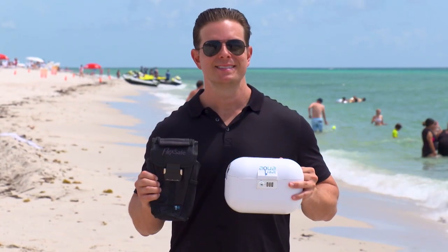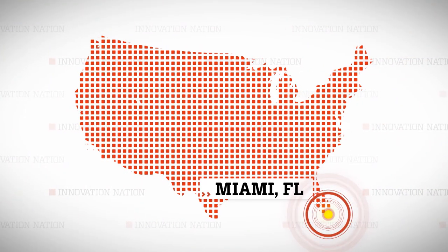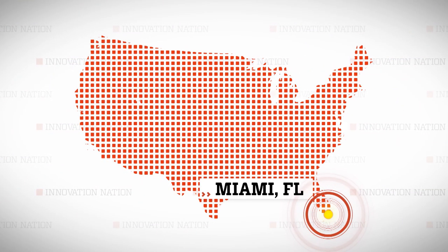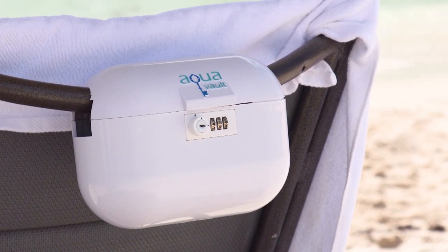I headed south to Miami Beach, Florida to meet Jonathan Kynas, a financial advisor turned inventor, who came up with a security device to keep your valuables safe at the pool or the beach. And he calls it Aquavault.